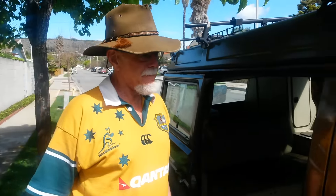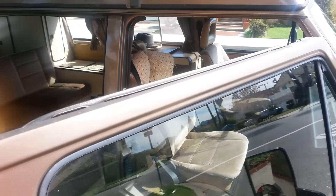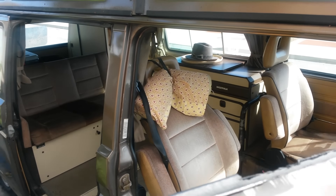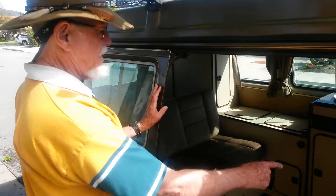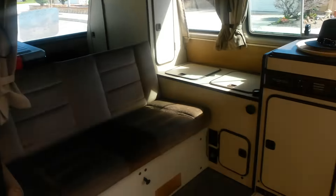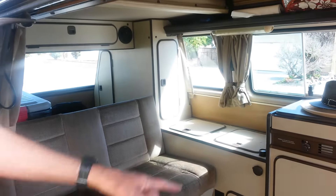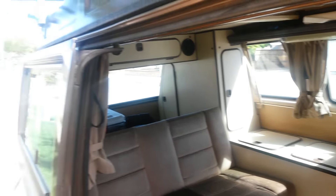These chairs will swivel around, and there's a table that can be set up between them. In the back there's a storage area, a refrigerator that runs off propane or electricity, another storage area and two pantries, a closet for clothes, a two-burner stove, and a sink with a big 13-gallon holding tank for water.